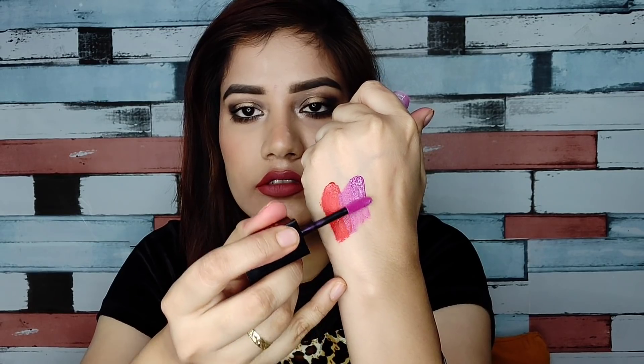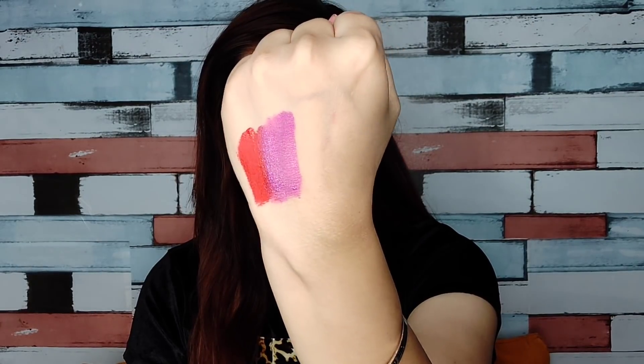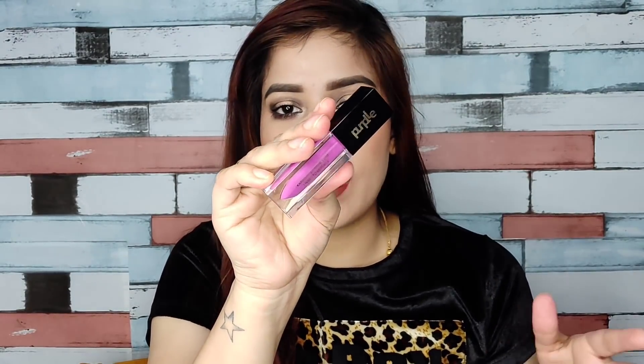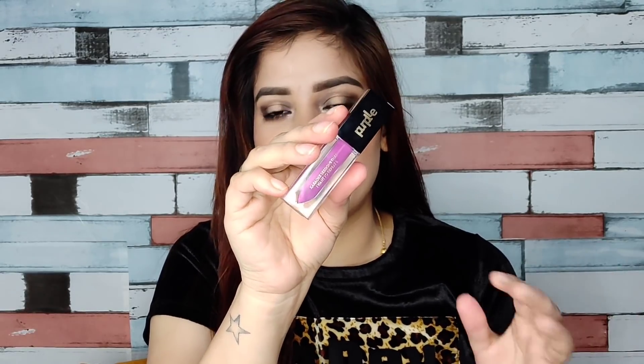The second shade is Karaoke Sessions I Want To Repeat, number 6. It's a very beautiful purple shade on the side of lavender — a mix of pink and purple — and it looks so beautiful on the lips. It is perfectly suitable for fair to medium skin tones.